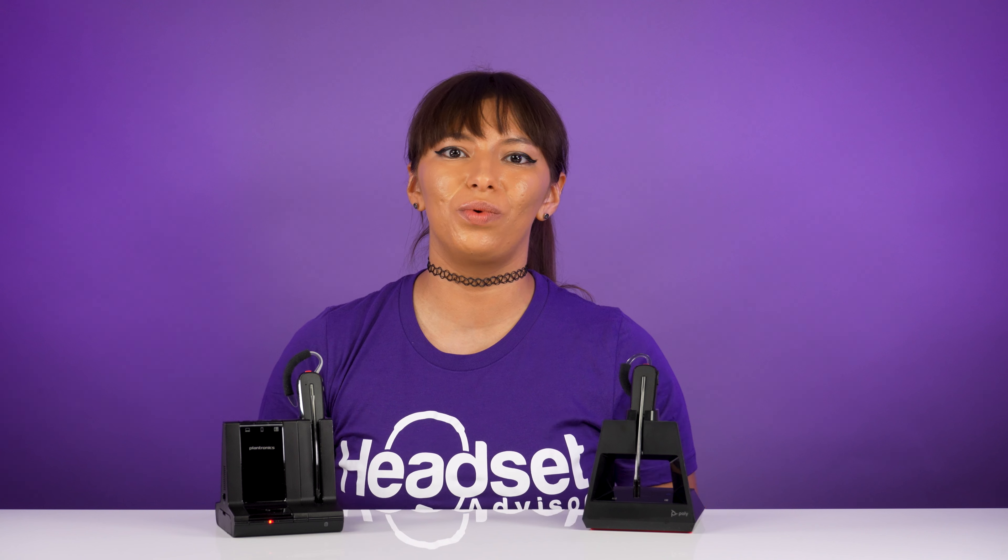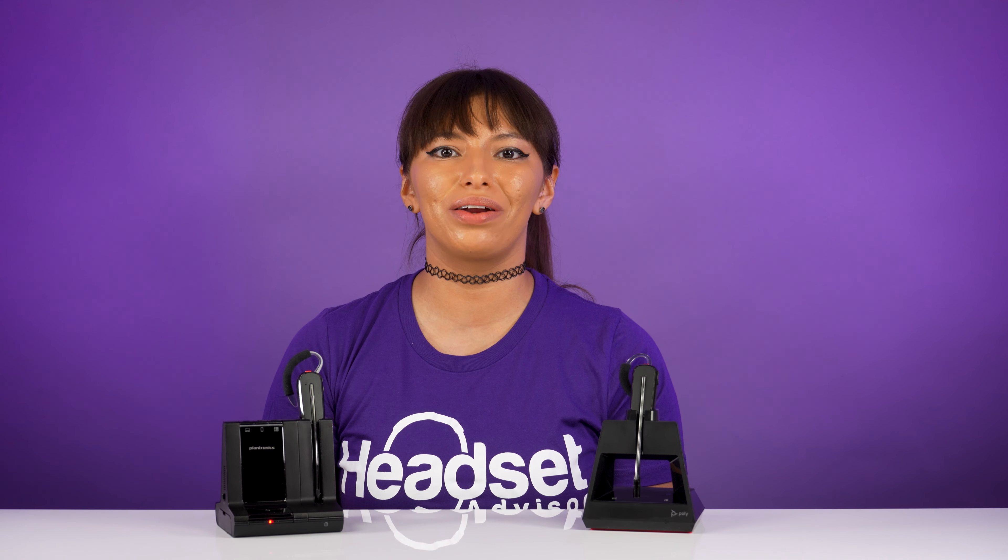So you have the flexibility to change your wearing style whenever you want. Or, if you're ordering for an office of people, everyone can choose a wearing style best for them. Something that's nice to keep in mind is that both headsets come with a wireless conference feature. So if you're a manager or supervisor and you need to listen in on your employees' calls, you can do a quick syncing process so that you can listen to your employees and the caller on the other end for coaching.